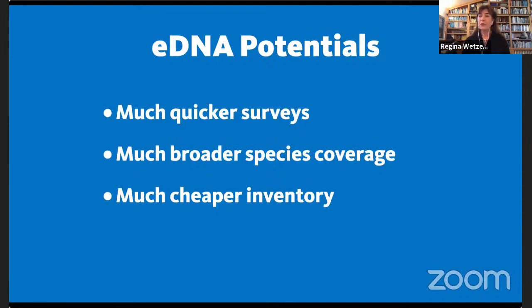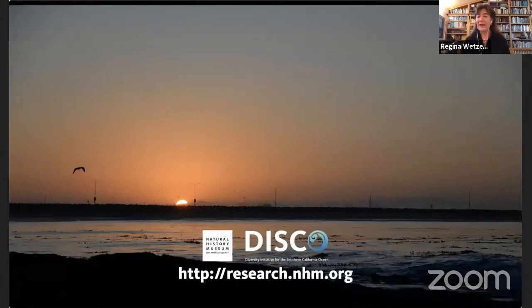Both traditional collection methods and these new molecular methods are used together to assess biodiversity. With that, Dr. Wetser stops sharing her screen and opens the floor to questions.